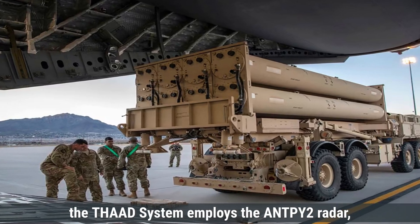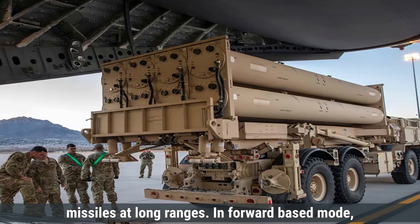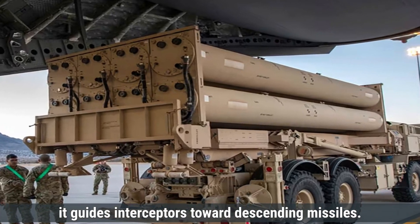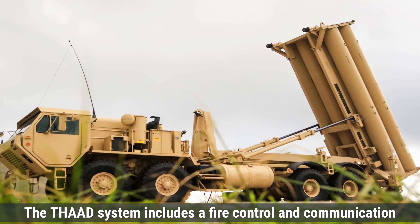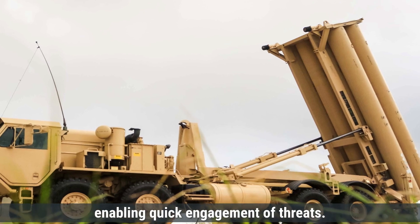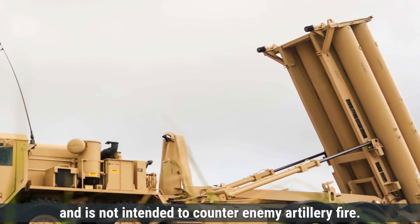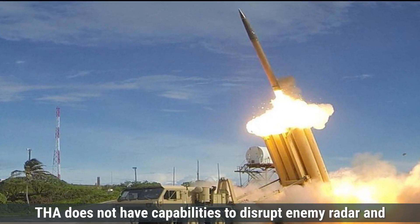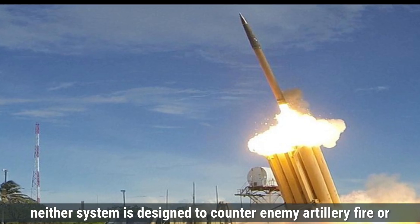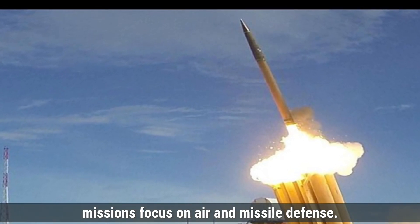The THAAD system employs the AN/TPY-2 radar, an X-band radar capable of detecting and tracking ballistic missiles at long ranges. In forward-based mode it detects missiles after launch, while in terminal mode it guides interceptors toward descending missiles. The THAAD system includes a fire control and communication unit that processes radar data and coordinates the launch of interceptors. THAAD operates with a high degree of automation, enabling quick engagement of threats. Neither system is designed to counter enemy artillery fire or disrupt radar and communication systems, as their primary missions focus on air and missile defense.